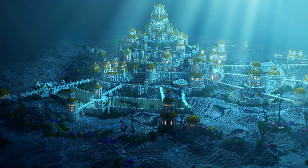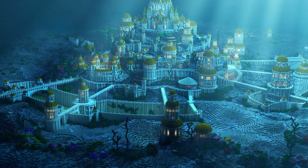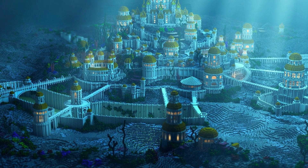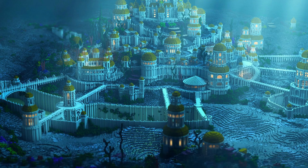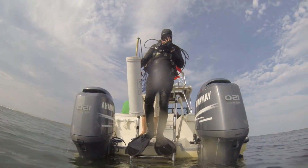The depths of the ocean also hold secrets from human history, as numerous shipwrecks and ancient artifacts rest on the ocean floor. From sunken treasure to lost cities, underwater archaeology provides a fascinating window into our past.